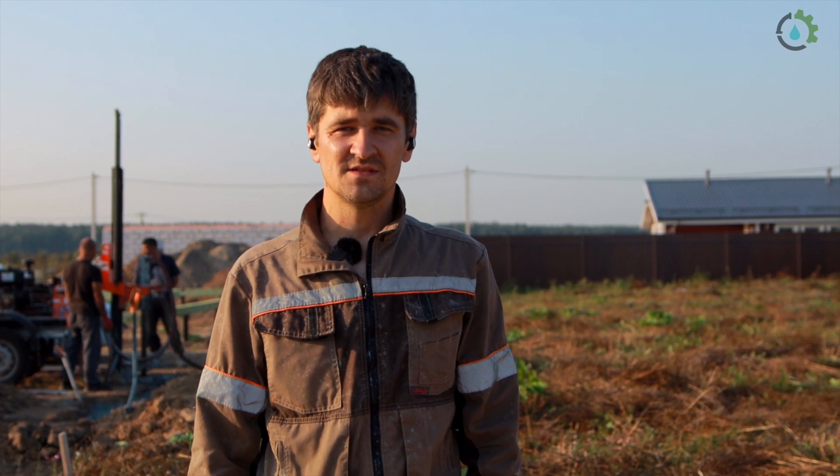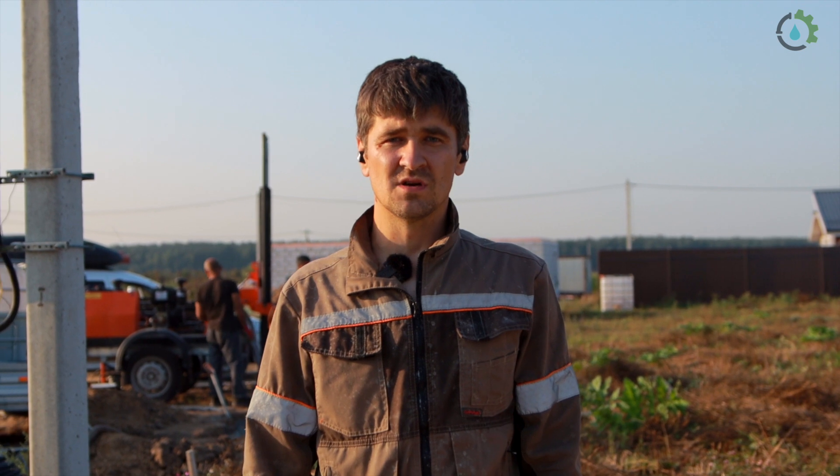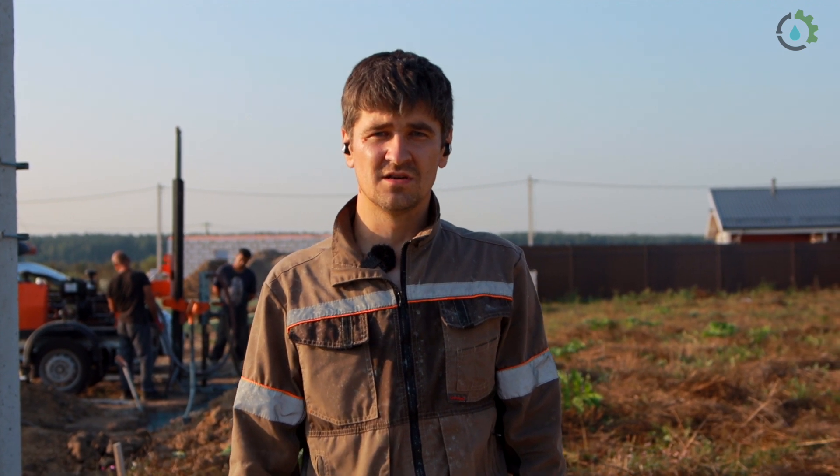The first 10 meters of the drilling is relatively shallow. The water is located at 50 meters. The ground here is sand.